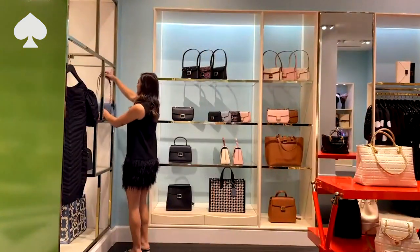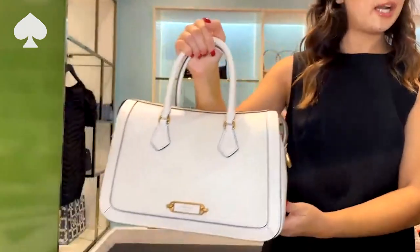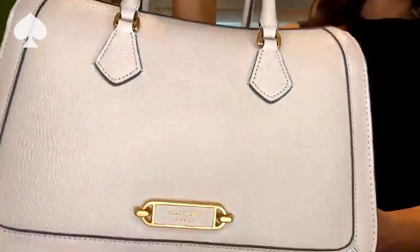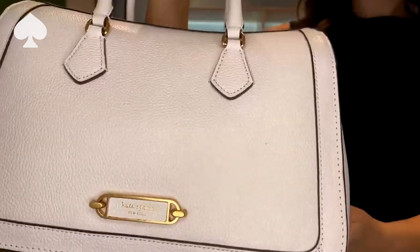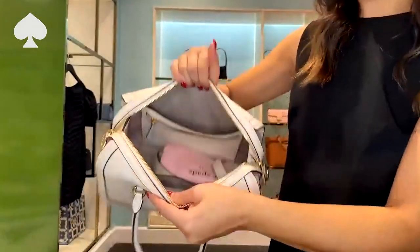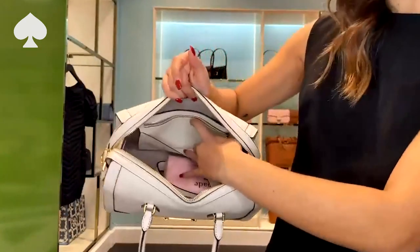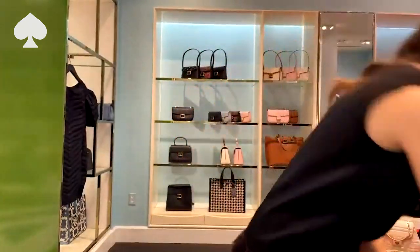Next, I'm going to show you the satchel — everyone's favorite silhouette. Let me show you the details on the exterior first. She comes in a couple of different colors; my personal favorite is the white. I love the logo detailing here — so pretty with the leather embossed. Now let's dive inside. The capacity of this bag is perfect for everything you need to carry every day. She has two open pockets and a zipper pocket.